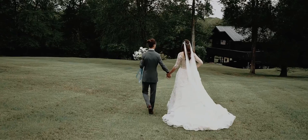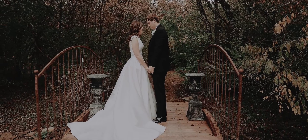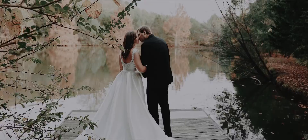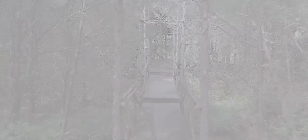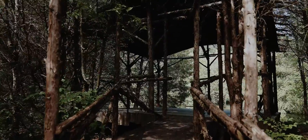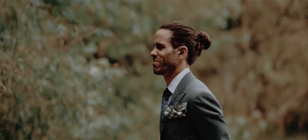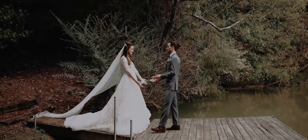Idyllic settings dotting our 50-acre estate offer some of the most iconic and memorable places for your first look and photography session. The Cedarwood Treehouse, built from cedar trees from the property, is a covered, rustic, romantic, quiet spot, and a truly unique slice of the Cedarwood estate.